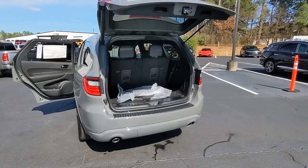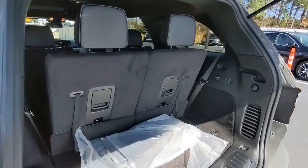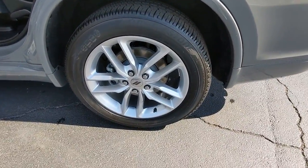Backup camera, remote engine start, keyless start, satellite radio, power liftgate, and blind spot monitor.